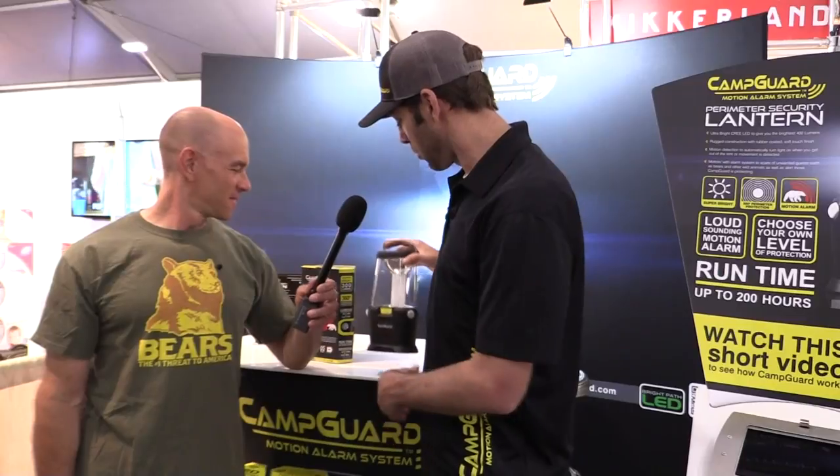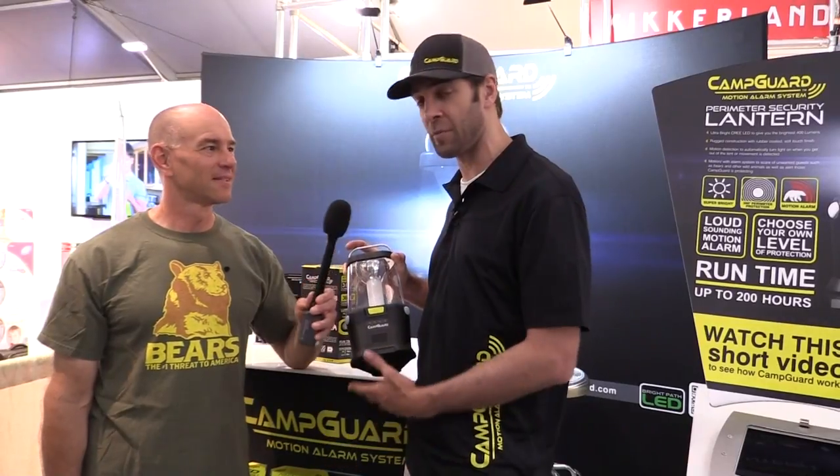Any parting words for our viewers? Really, it's more than just a lantern. Think about it as mobile security for your campsite, or even in-home use — that's really where this comes into play and can make a big difference. All right, I like it. Thanks, Paul. Appreciate your time.